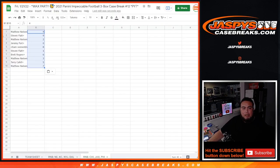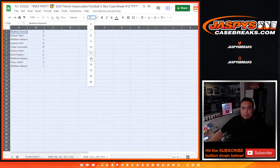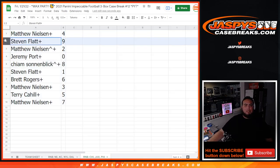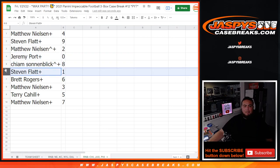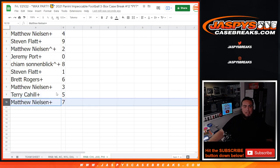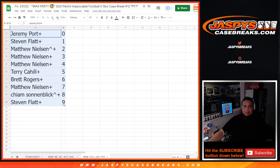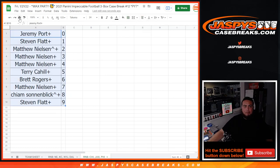Four and a seven, eleven. So Matthew at four, Steven with nine, Matthew with two, Jeremy with zero, Kayem with eight — Steven, any and all one-on-ones will be yours. Brett with six, Matthew with three, Terry with five, and Matthew with seven. Coming up next in a separate video is the break itself. Good luck everybody!